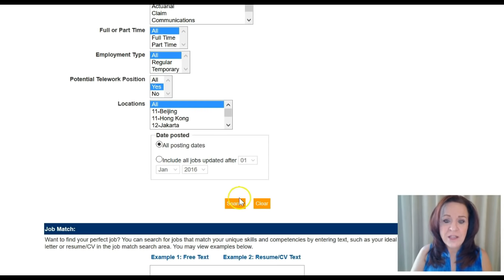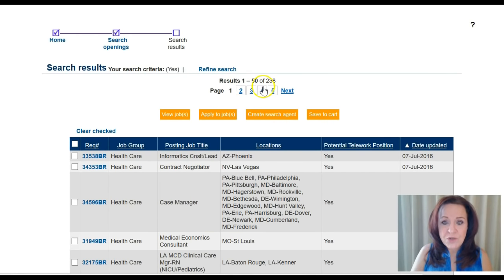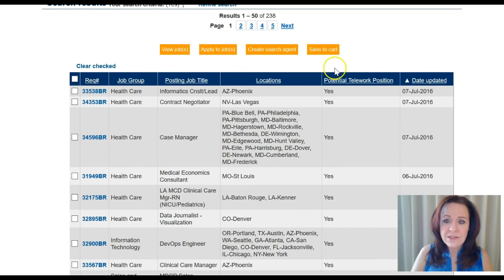When you pull this page up, you're going to see that currently they have 238 positions, and they will almost always have more than 200 — they are really growing in their telework program. Now bear in mind with Aetna and with some other sites who use that language 'potential telework,' it just helps them group everything together. Many of these jobs are outright telework positions. Some of them will be telework after you've worked on-site for a certain period of time, and others will be telework for highly qualified candidates who live in a decent location. The majority are going to be already telework positions.